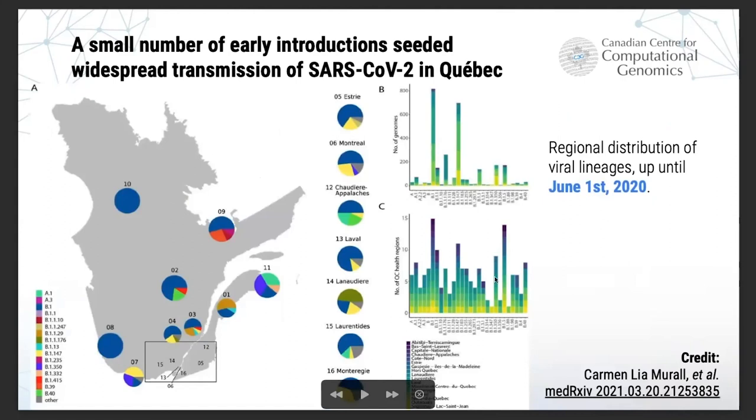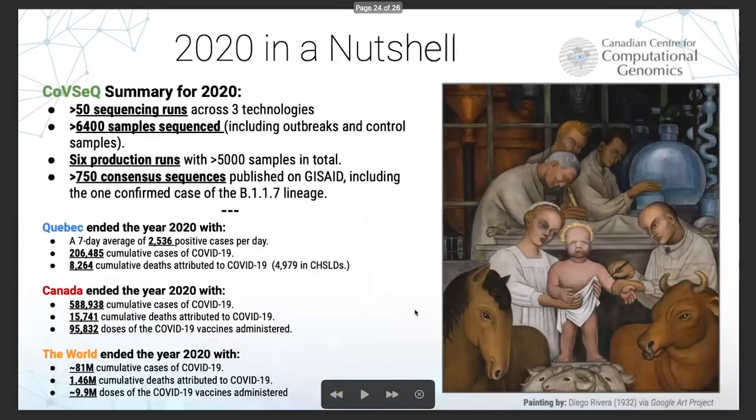Compared to other provinces whose data traced mostly to Asian countries — like BC in the early pandemic stages — in Quebec, it mostly traced back to Europe, which is markedly different. Another interesting result was a regional analysis showing the distribution of virus lineages by region in Quebec for those initial months. Most of the cases in Quebec were the blue lineage labeled B.1 in the Pango lineage nomenclature, which was the most successful lineage across Quebec for the first months of the pandemic.